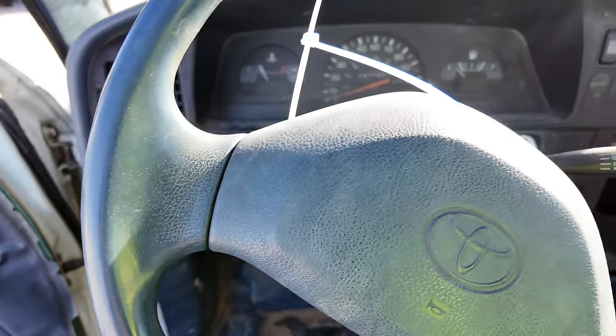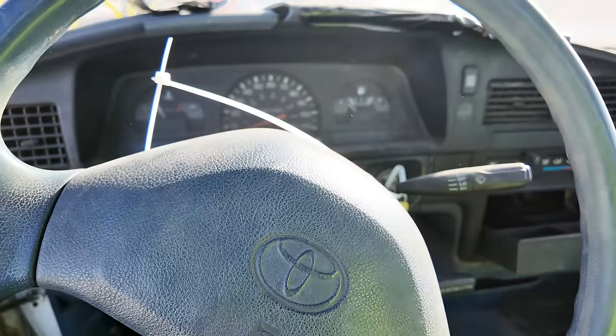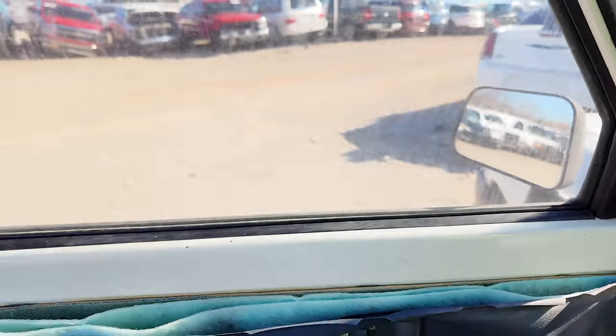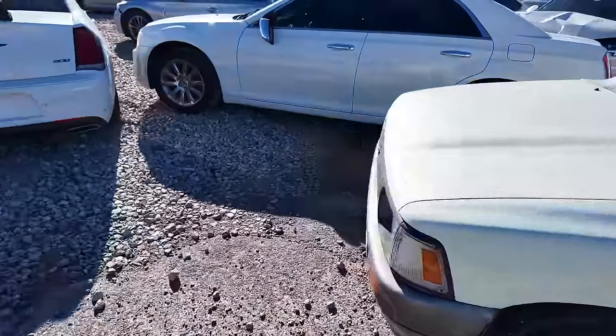I honestly thought it would be closer to half a million, I really did. The key is in it — obviously dead as a doornail. She's rough, she's rough.